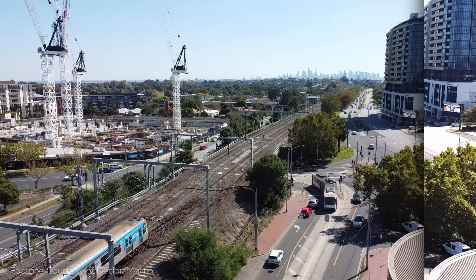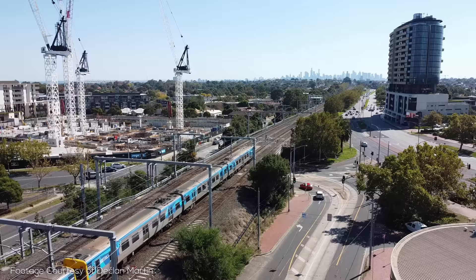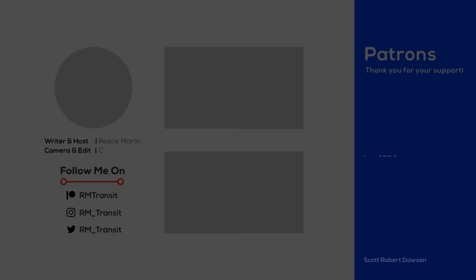All in all, Melbourne's big suburban rail network is getting a little bit bigger, and a whole lot better — from more modern stations, signalling and trains, to less interlining, less level crossings, and less delays. I'd imagine that in a decade or two, the network will be unrecognizable. Thanks to Adam, Declan, Martin, Thomas, and Under the Clocks for providing on-the-ground footage for this video.